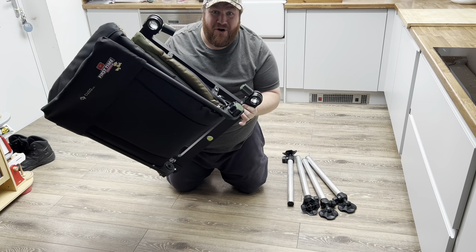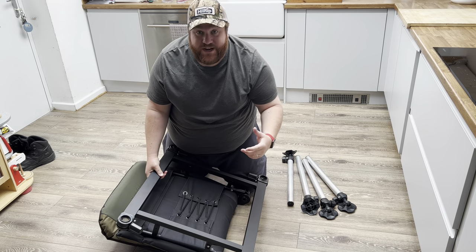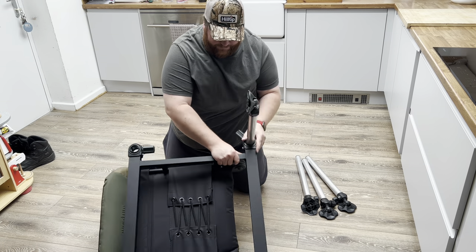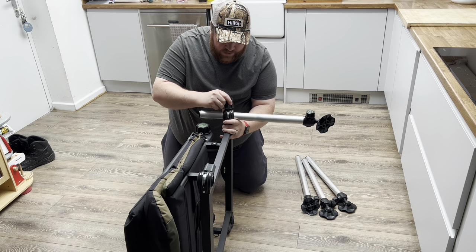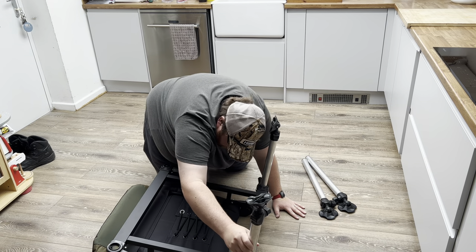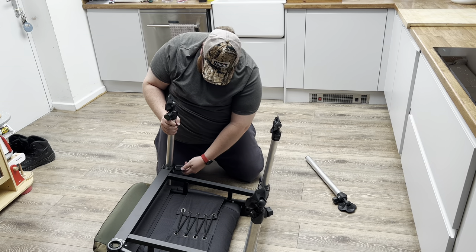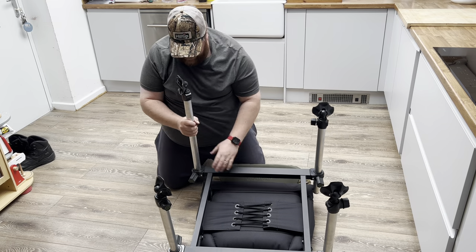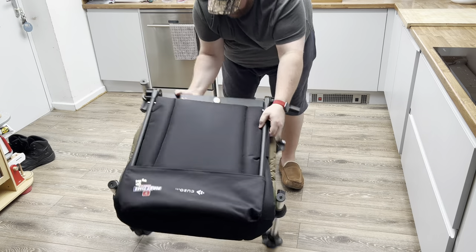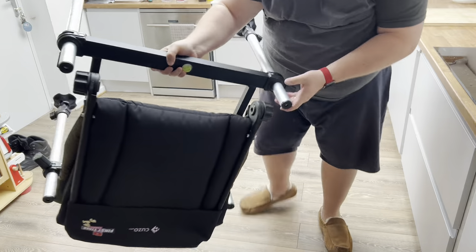My first thoughts are it's really quite light — really, really light. The frame looks like it's made out of aluminium, with lots of bungee cords that are obviously going to help when we sit down. It's pretty sturdy. These legs here you can actually move around and then tighten up. We've even got a spirit level just here to make sure you're all level, which is wicked.